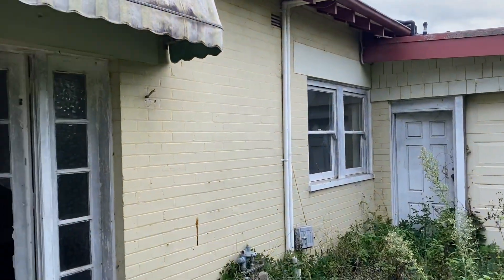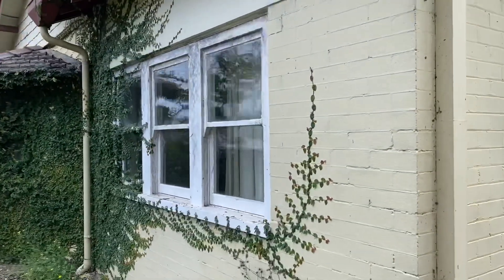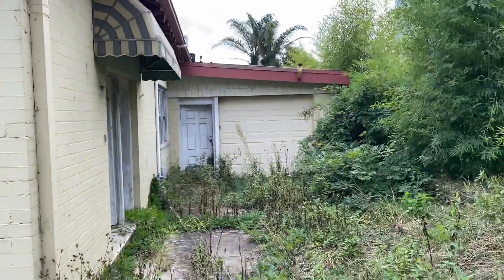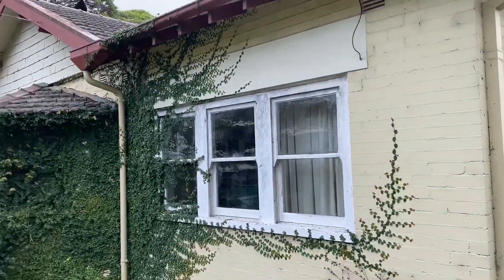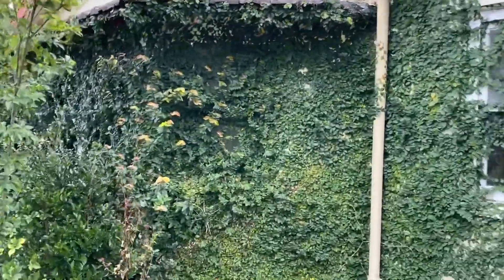Hey guys and welcome back to Abandoned Oz. Just at a beautiful old abandoned house — I'll show you guys the outside of it. That was indeed the side of the garage. Beautiful, beautiful facade.